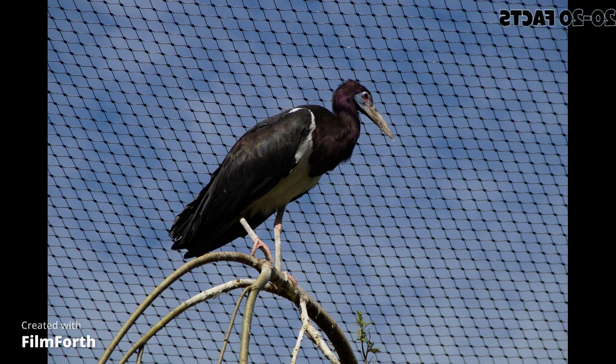Fact 1: Abdim stork is a medium-sized stork species that is native to Africa and Madagascar. Fact 2: The species is named after the 19th century British naturalist William Abdim. Fact 3: Abdim stork is a graceful bird with a long neck,